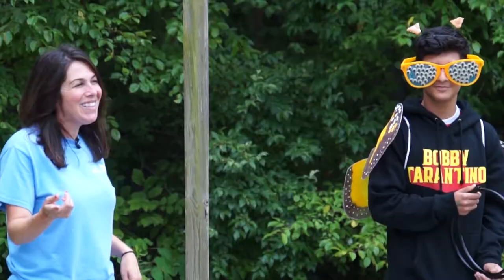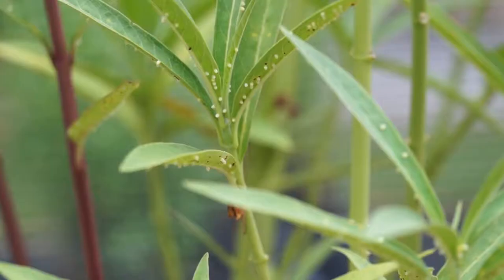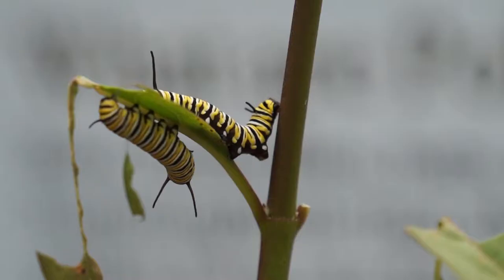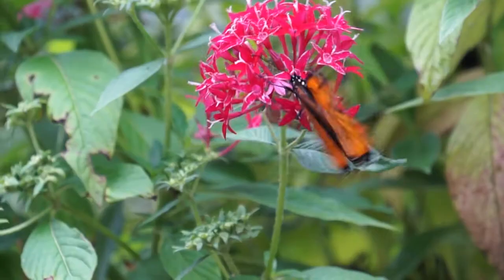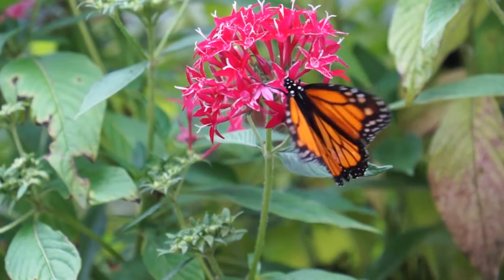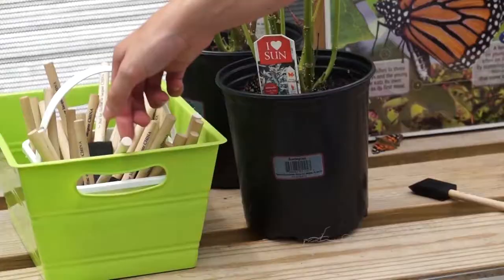We wanted to go more educational. One thing visitors will learn is the monarch life cycle. We start with eggs — the egg stage is about one week, it hatches as a caterpillar, the caterpillar eats for two weeks, then they form a chrysalis and hatch as a butterfly. The entire egg-to-butterfly process is 30 days for the monarch.